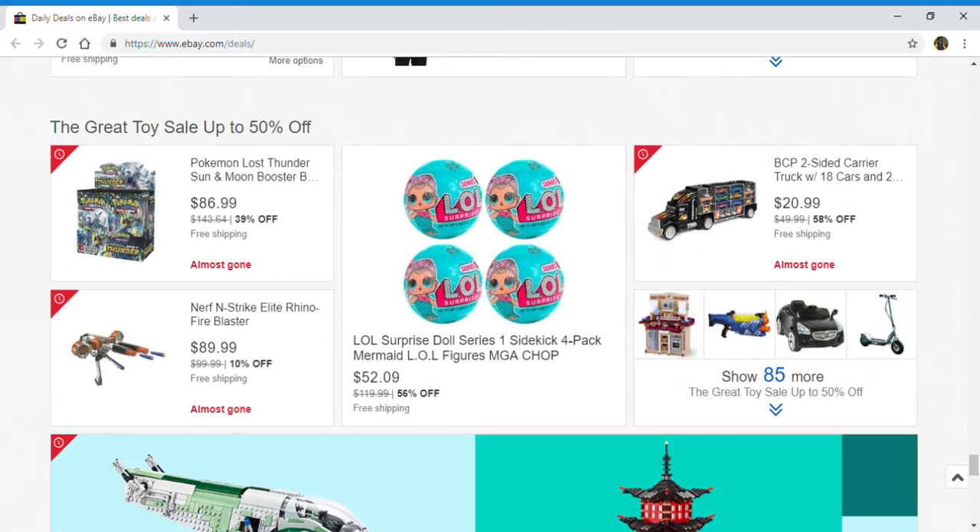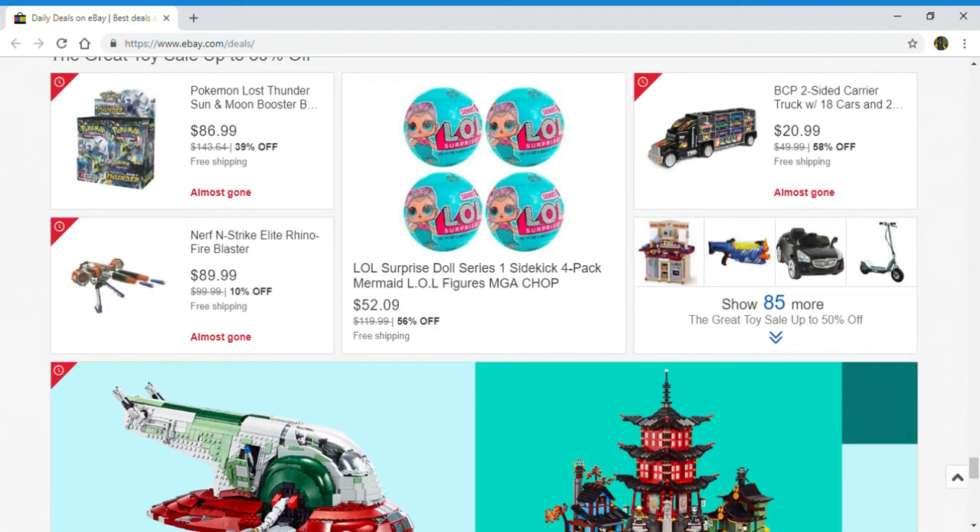Next up, the great toy sale, up to 50% off. You have a Pokemon Lost Thunder Sun and Moon Booster, Nerf N-Strike Elite Rhino Fire Blaster, LOL Surprise Doll Series 1 Sidekick 4-Pack Mermaid LOL Figures, and a BCP Two-Sided Carrier Truck with 18 Cars. Right here you can click to show 85 more.